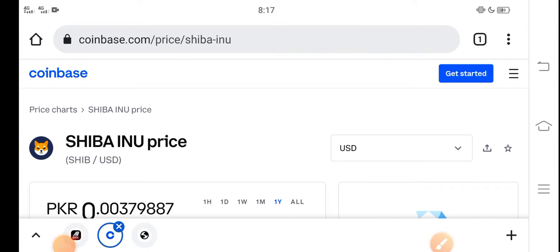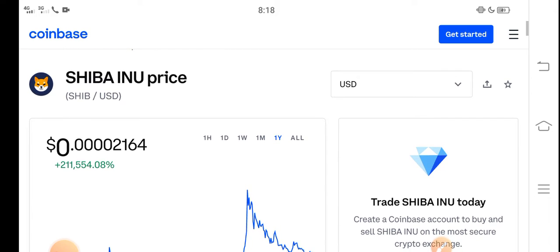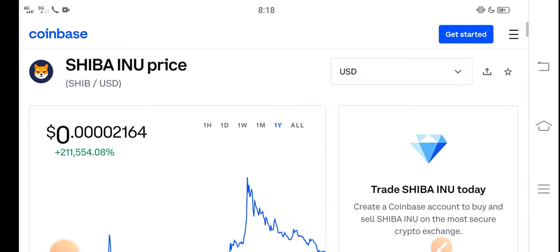Hey, what's up everybody? Hope you're fine and having a good day. In this video I'm talking about Shiba Inu token price update — what's the price, what are the price changes? Let me show you all the updates in this short video. Before starting, make sure to subscribe.